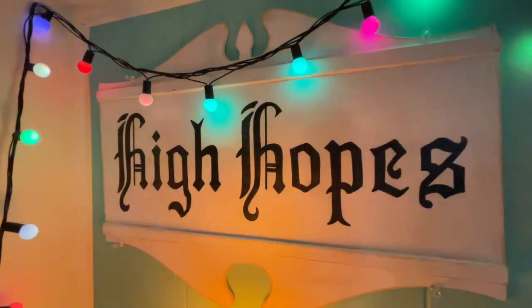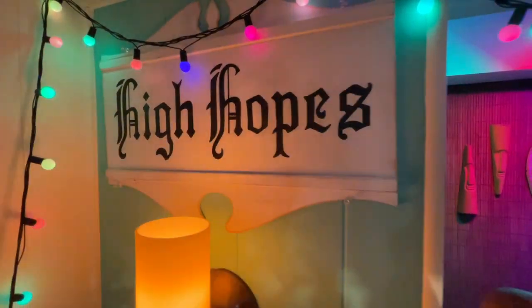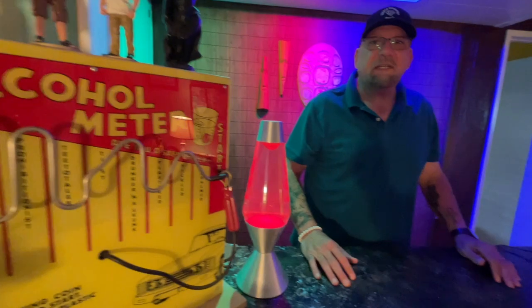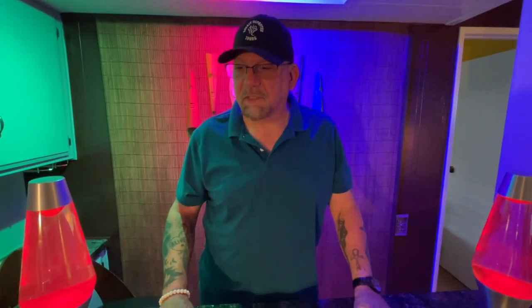Welcome to the High Hopes Tiki Bar in lovely Scott and Troy's home. It's time for another unboxing video. As you can tell, I'm a little bit stuffed up. I've had whatever it is I've had for about a week and a half, so I don't know what it is. But I feel like my head is filled with rubber bands still.